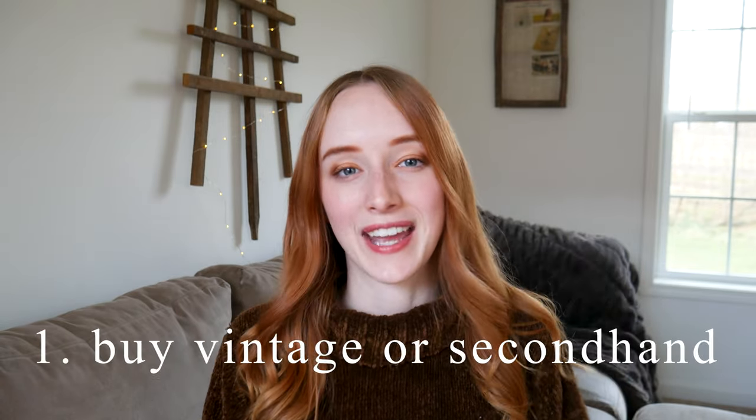Number one: buy vintage or secondhand. So many people, especially millennials and younger, are already doing this — newsflash, we're all poor. But this concept might be foreign to some of you if you're not comfortable with wearing other people's clothes or whatever the reason. We need to start living in a circular society, and a big part of that is buying secondhand.